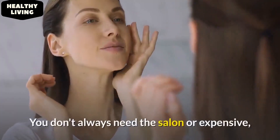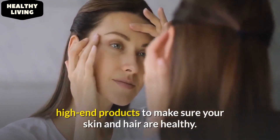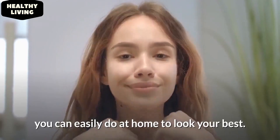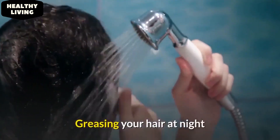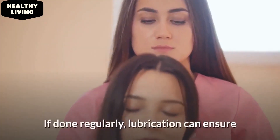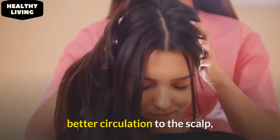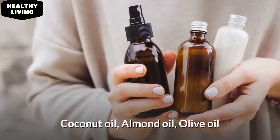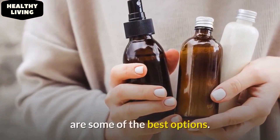You don't always need the salon or expensive high-end products to make sure your skin and hair are healthy. Here's some stuff you can easily do at home to look your best. Grease your hair overnight. Greasing your hair at night and washing it in the morning has its appeal and benefits. If done regularly, lubrication can ensure better circulation to the scalp, improve growth, and reduce hair loss. Coconut oil, almond oil, and olive oil are some of the best options.